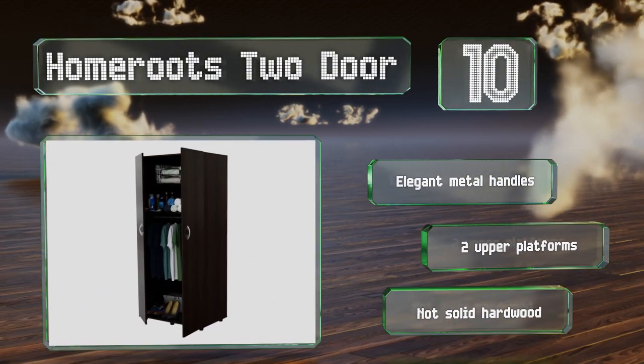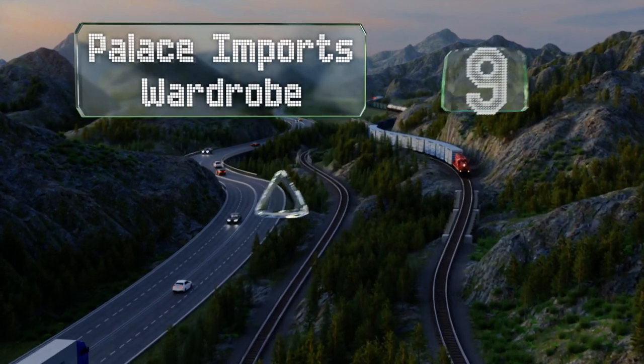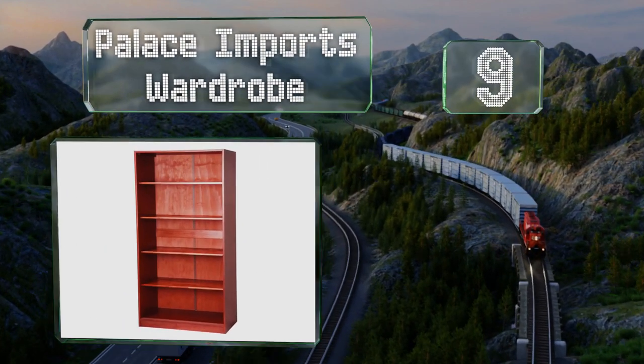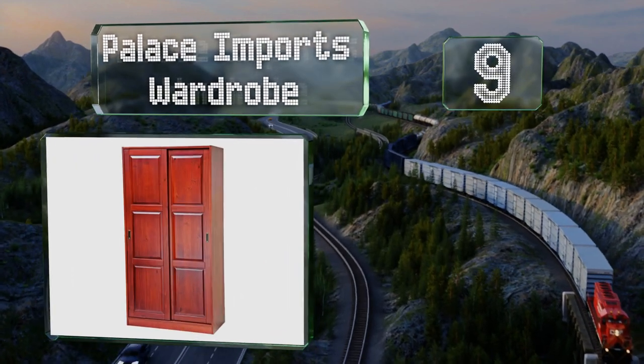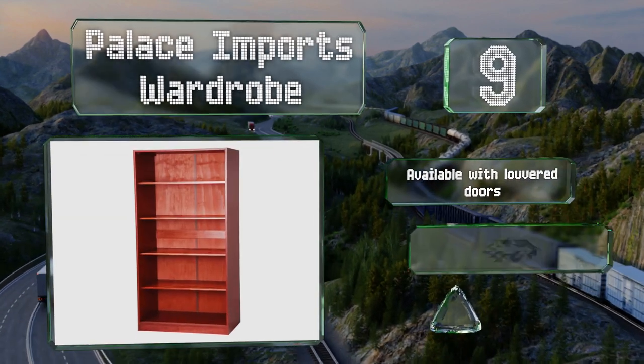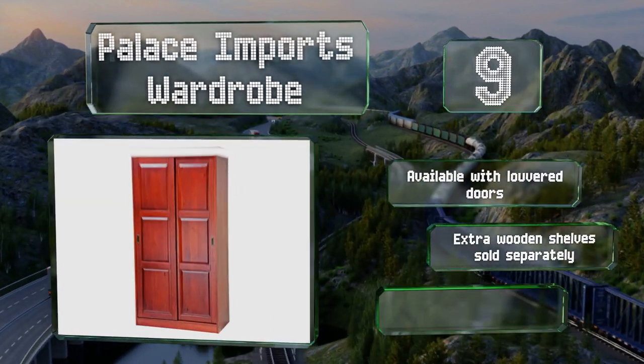At number nine, the Palace in Boards wardrobe comes with sliding panel doors along with three shelves that can be configured however you prefer. It also includes a removable hanging rod and is available with louvered doors too. Extra wooden shelves are sold separately, but it is hard to assemble.